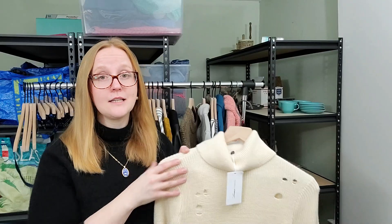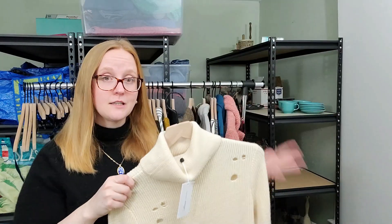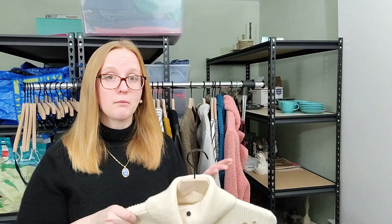Everything here is going to be listed in my Poshmark closet and my eBay store. So if you're interested in purchasing any of them, if you can't find it, that means it has probably already sold.